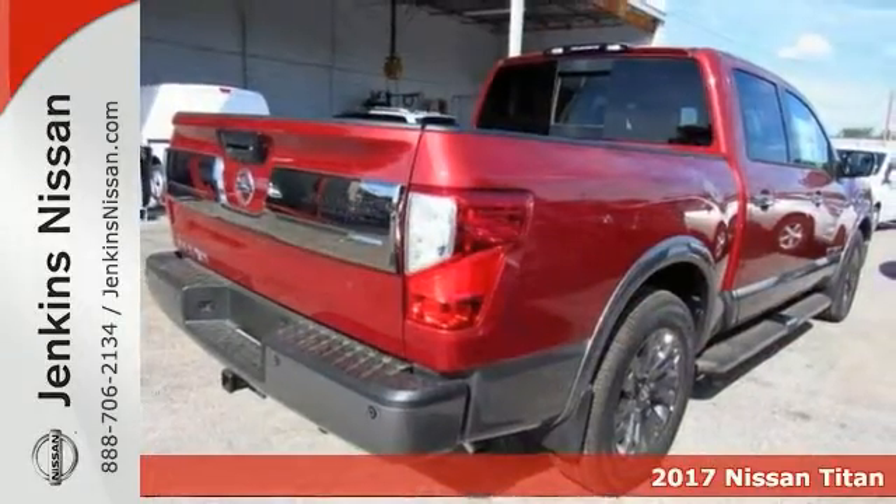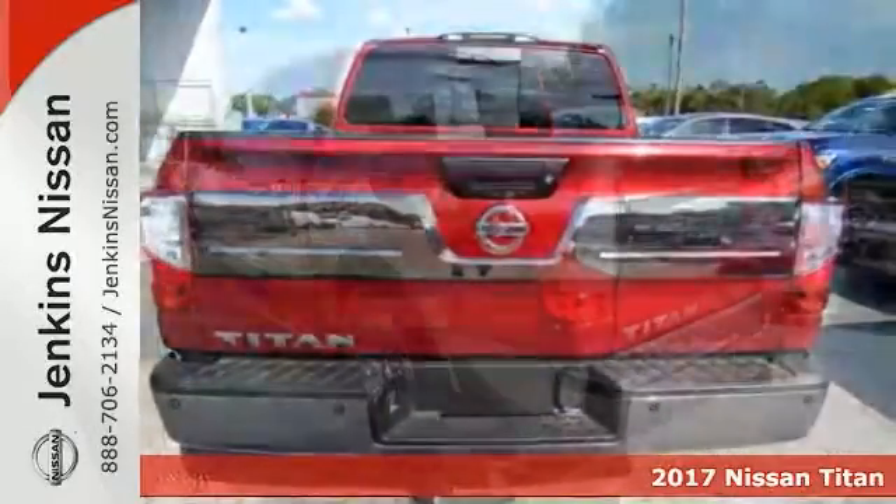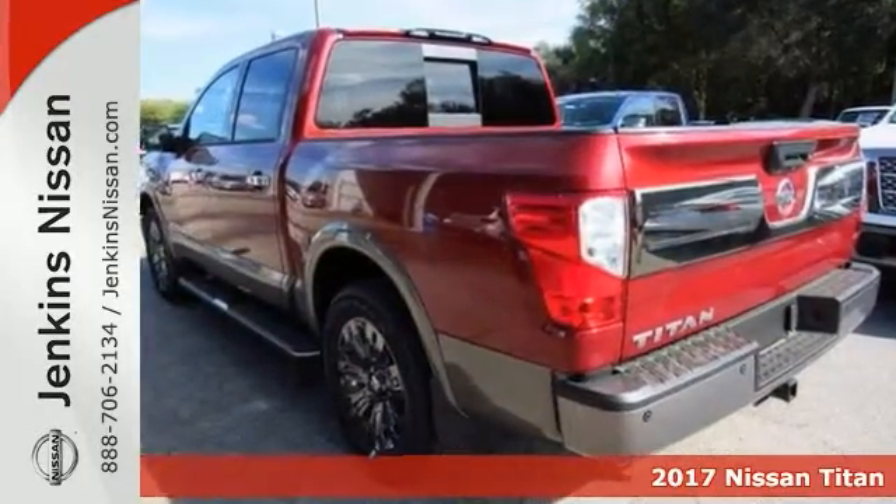If you need a big truck for some heavy-duty work, check out this 2017 Nissan Titan Platinum Reserve. This is a 24-7 workhorse that gets the job done.